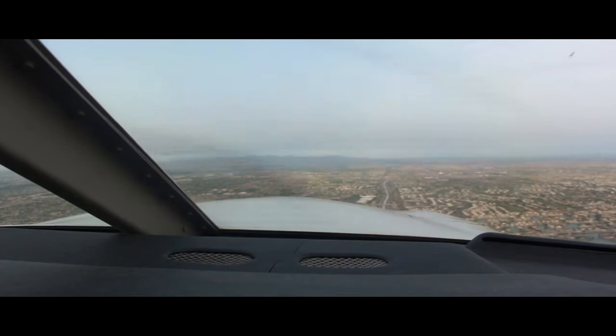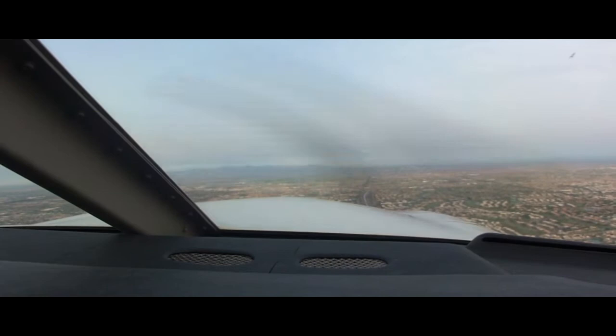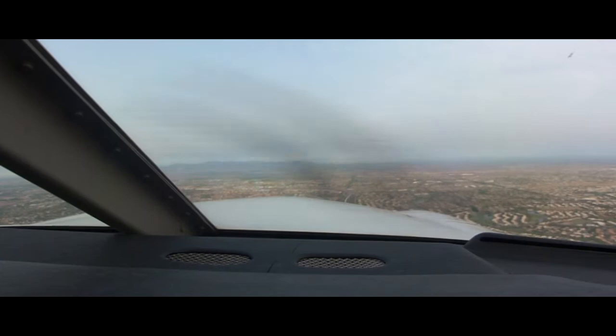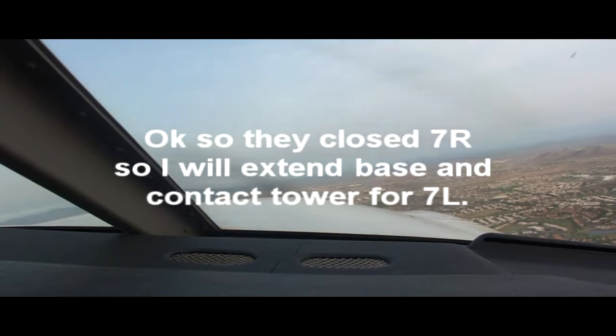Cessna 4660 Hotel, roger. ATC to Cessna 64 Hotel: are you able to move any further or are you stuck right there? Pilot: I think we're stuck right here. Pilot commentary: Alright, someone's got a flat tire. Archer 354 Mike Alpha, turn base, change to runway 7 left, runway 7 right is closed, contact tower 120.2. Readback: Changing over to 7 left, turning base, contacting tower, 4 Mike Alpha.